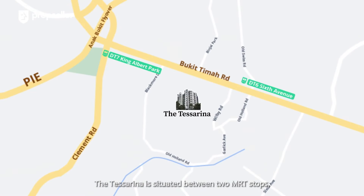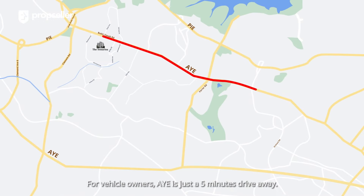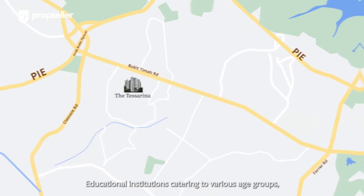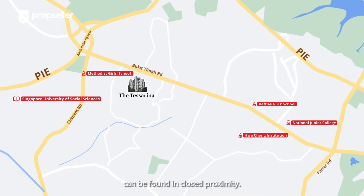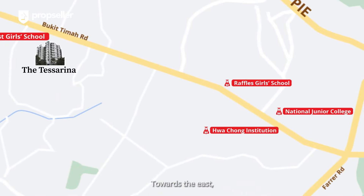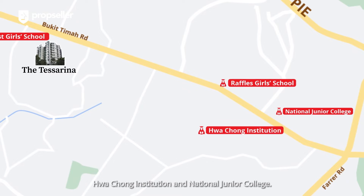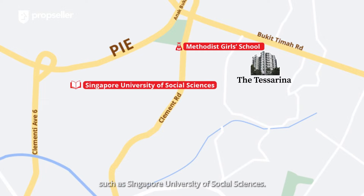Tess Arena is situated between two MRT stops along the Downtown Line, with the nearer King Albert Park MRT just a 10-minute walk away. For vehicle owners, the AYE is just a 5-minute drive away, bringing you to Orchard in 15 minutes. Educational institutions catering to various age groups can be found in close proximity. Highly sought-after schools such as Methodist Girls' School is located within a 1km radius. Towards the east, you have schools such as Raffles Girls', Ho Chong Institution and National Junior College. To the west, you have higher institutions such as Singapore University of Social Sciences.